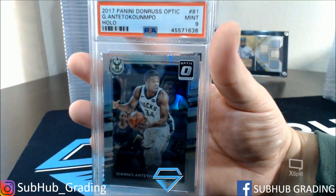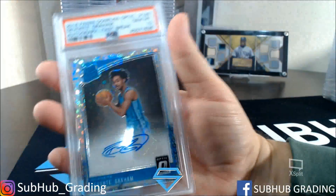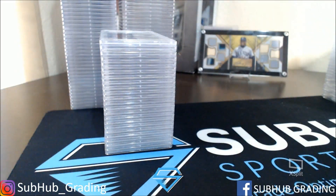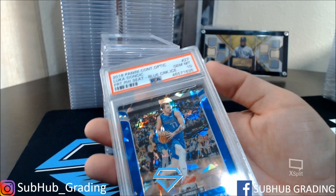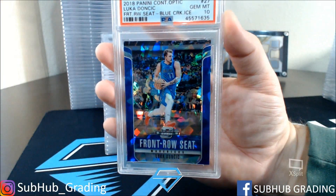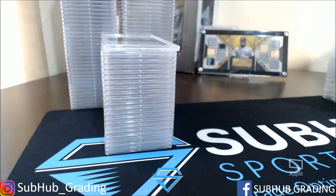Antetokounmpo hollow — got a 9. Devontae Graham Auto Disco — got a 10, fast break. Luka Blue Cracked Ice — got a 10. Nice card there.